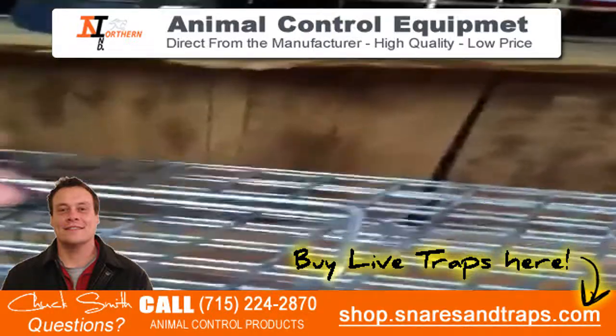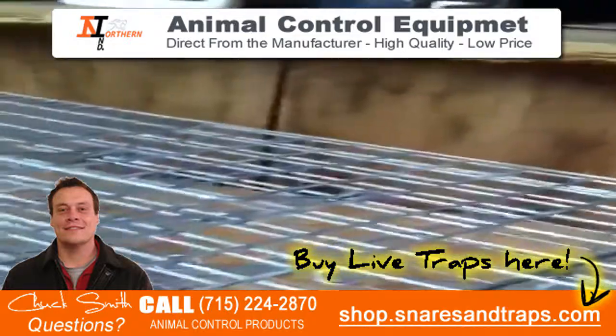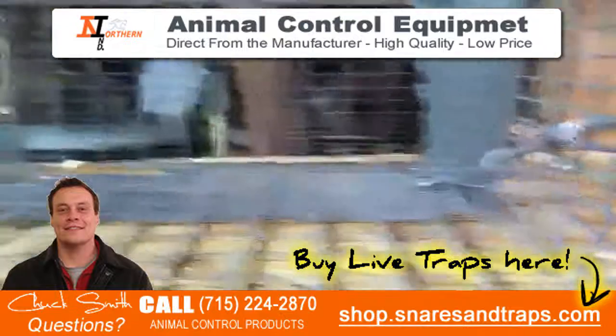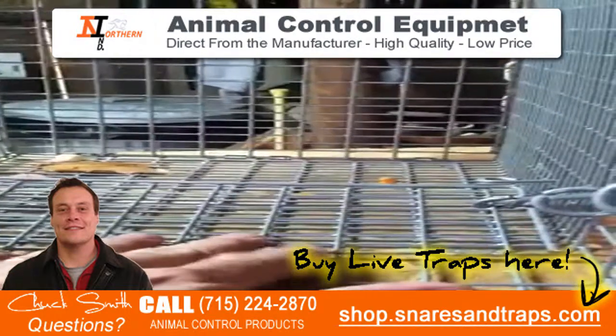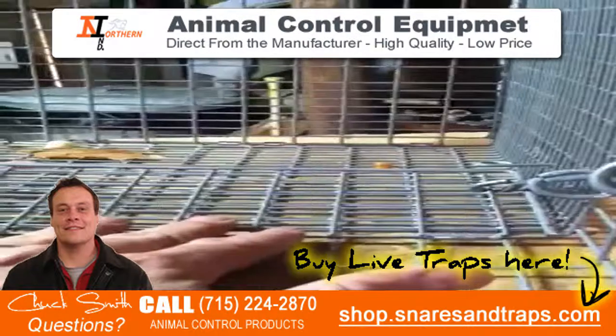What's really nice about the trap is the trip pan. The trip pan is not your regular metal pan — it kind of blends in with the rest of the trap. What's nice about this type of trip pan is you can actually bait it underneath, so when the raccoon comes in, he's going to try to get to the bait and he's going to hit that trip pan.